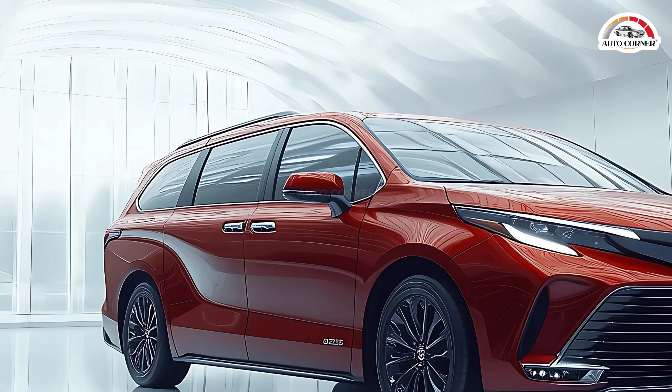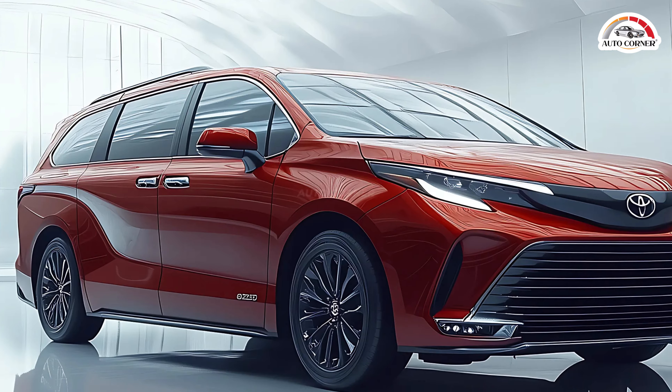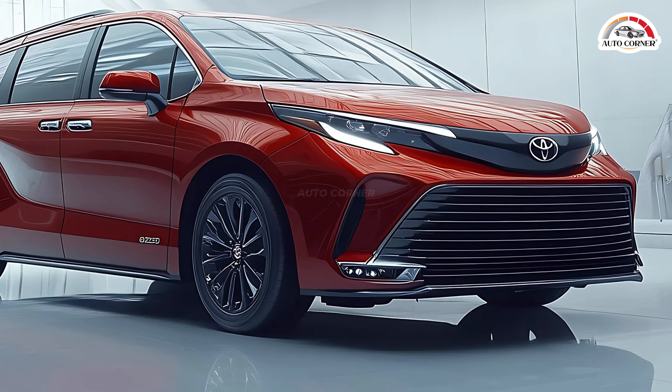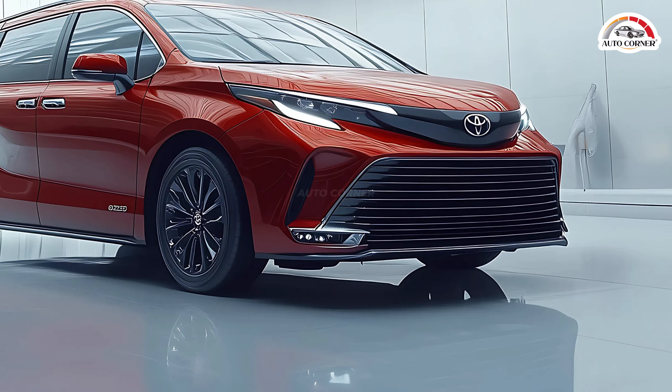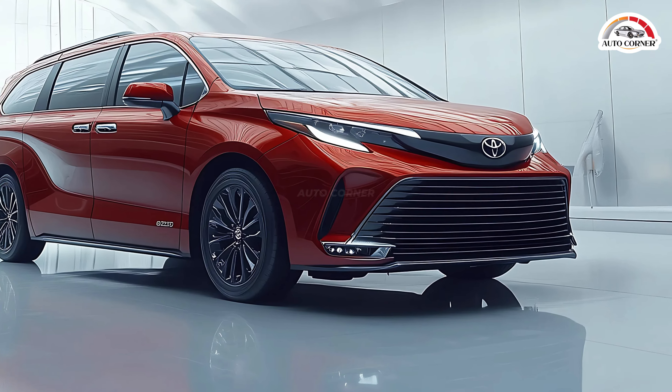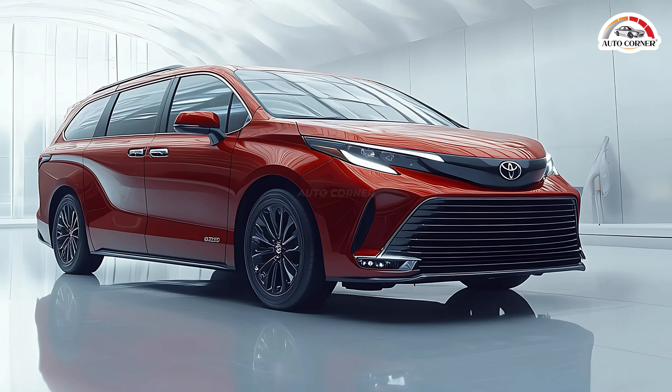Standard LED headlights ensure you're well-lit in all conditions, and available rain-sensing wipers keep your view clear in bad weather. These details make the Sienna stand out from the crowd, adding a sense of sophistication rarely seen in family minivans.